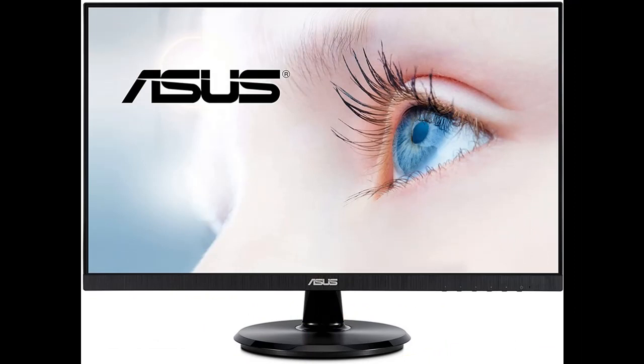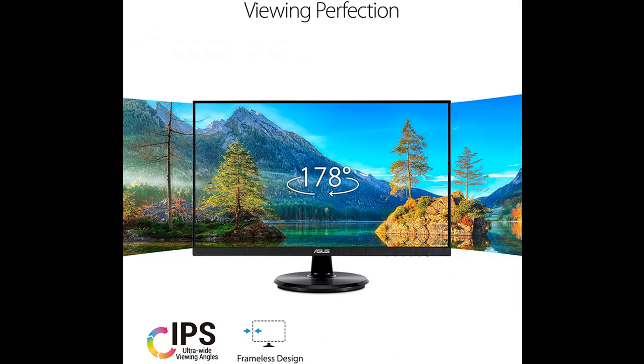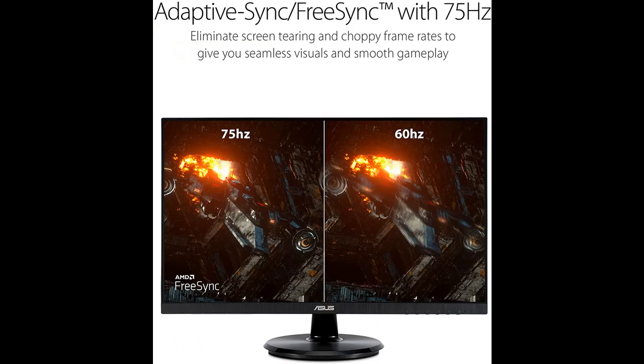Up to 75Hz refresh rate with Adaptive Sync/FreeSync technology to eliminate tearing and ensure crisp and clear video playback. USB-C port supports DisplayPort signal and 65-watt power delivery via just one cable. VESA wall mountable to save on desktop space.